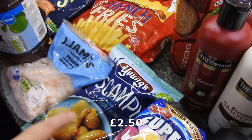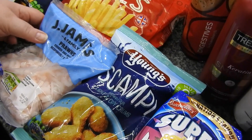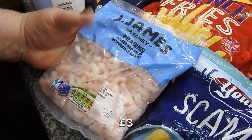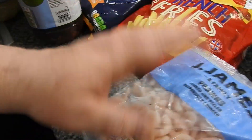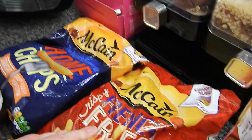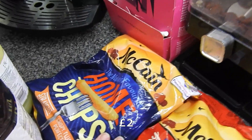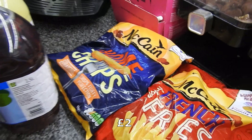I've got some scampi — I do like scampi. I've got some prawns; I'm making a crab and prawn risotto today so I just wanted a bag of small prawns, stuck in at the last minute. These were on offer so we picked up some McCain French fries and the home chips as well — they're not the extra chunky ones. I don't mind those ones.